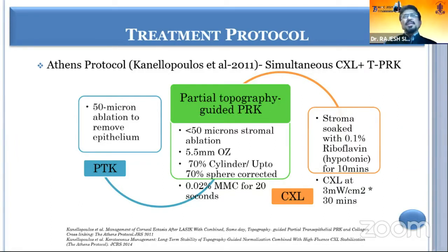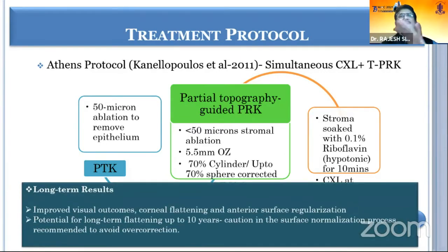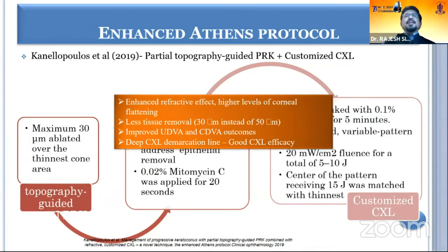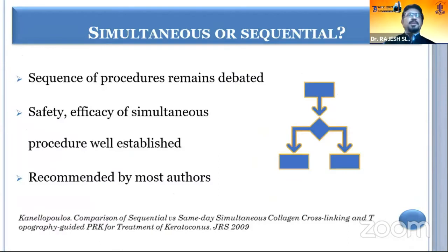The treatment protocol is based on the ATHENS protocol proposed in 2011: PTK 50 microns, then topo-guided PRK 50 microns, then cross-linking, giving a good outcome. An enhanced ATHENS protocol was proposed in 2019, wherein maximum stromal ablation was reduced to 30 microns ablated over the thinnest cone, then 50 microns transepithelial PTK, followed by accelerated or customized cross-linking. This has been found quite effective with less tissue removal — 30 microns instead of 50.